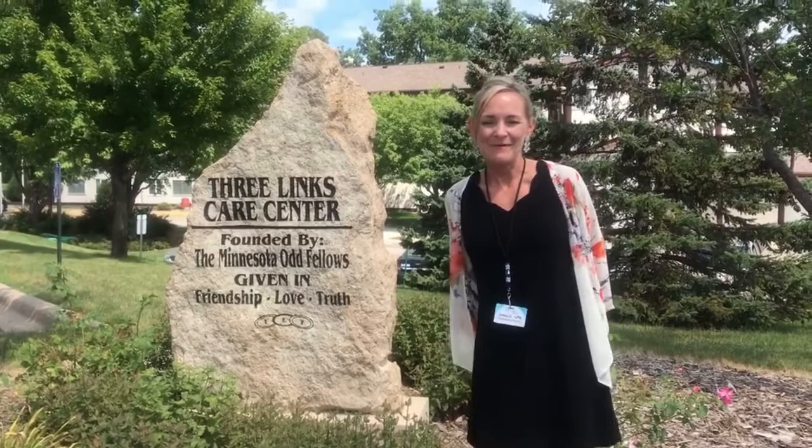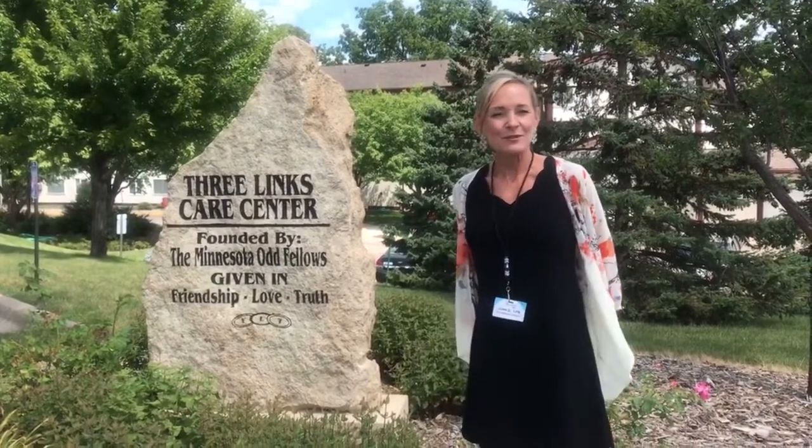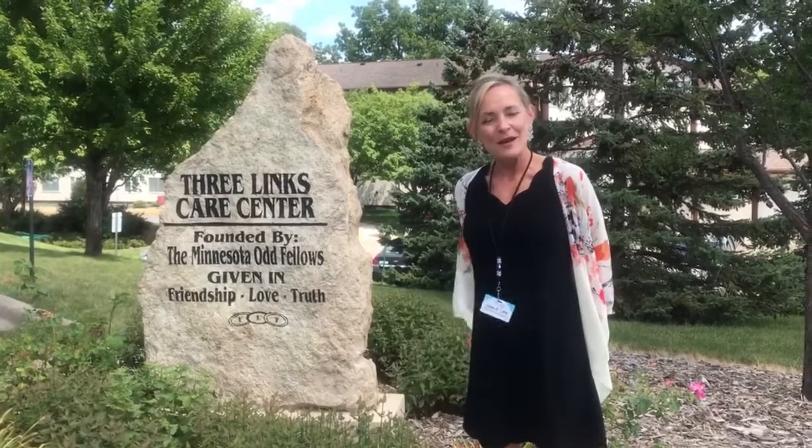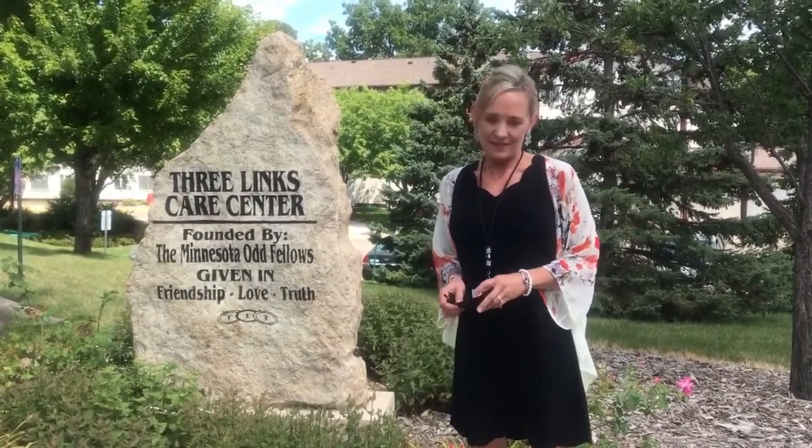Welcome to Three Links Care Center. My name is Julie Daniels and I am the Director of Admissions. I'm here to show you a little bit of our outdoor property, the beautiful grounds that we have here, and also to show you around the inside of our Three Links Care Center.